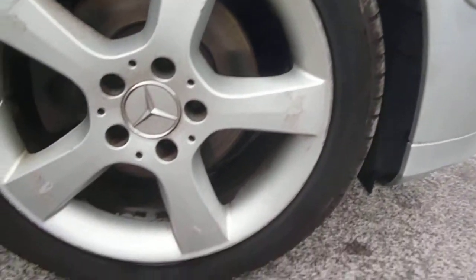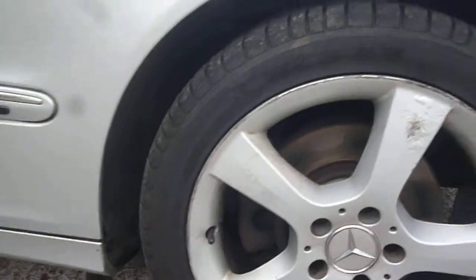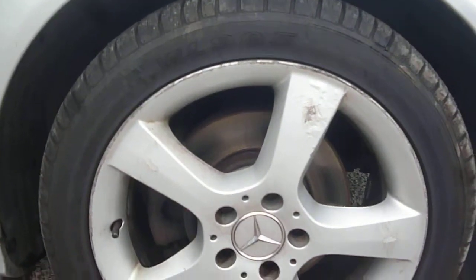To the offside front wing, there are little dent man dents, a fine scratch on the top of the arch, and one or two small chips along the top of the wing. The remainder of the arch is all good. The offside front alloy has some scuff marks around the edges and on the spokes, and we also have signs of corrosion.